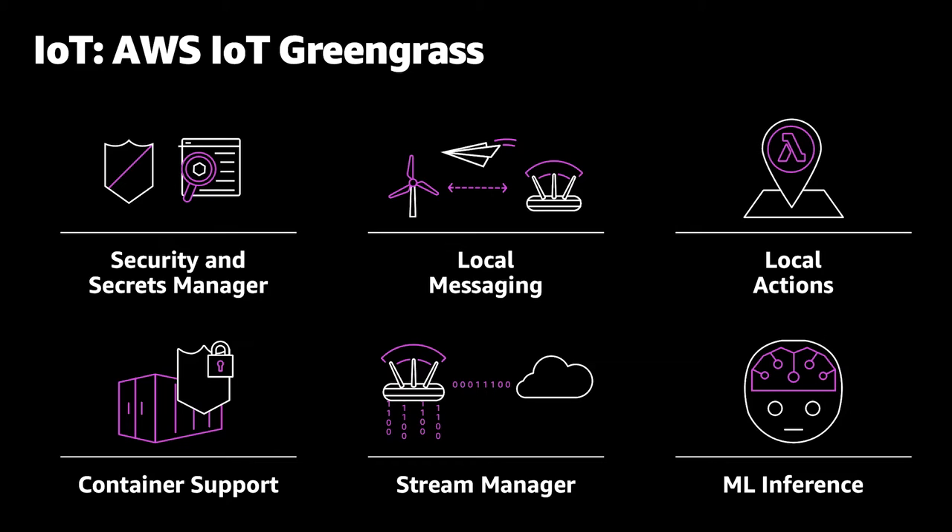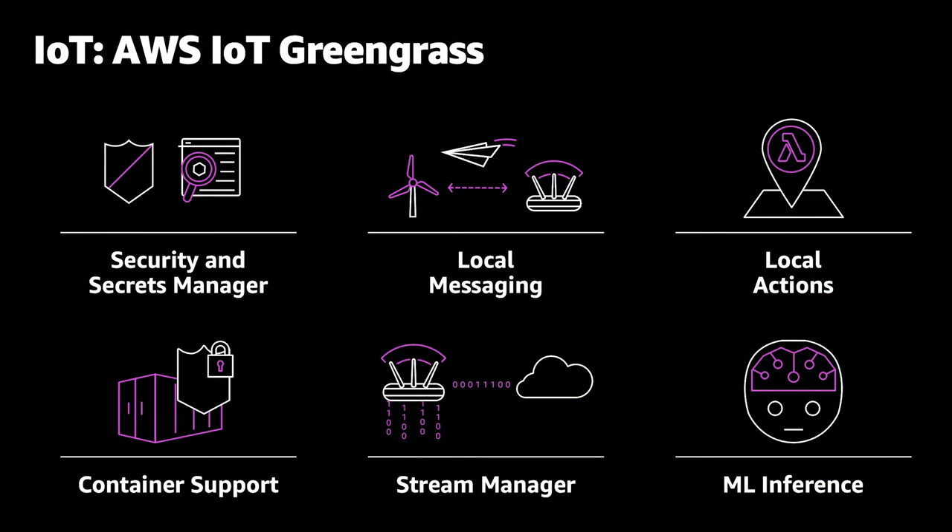As you move up to more sophisticated devices that can run operating systems, we have IoT Greengrass. Greengrass gives you secrets management for secure communication, local messaging within and between Greengrass devices, the ability to take local actions and run Lambda functions locally, container support, and a stream manager that reduces the complexity of communication. You've got local streams for things like Kinesis, and you can choose between different radios and communication types. We also provide an ML interface so you can run machine learning models locally and filter or react to data as needed.